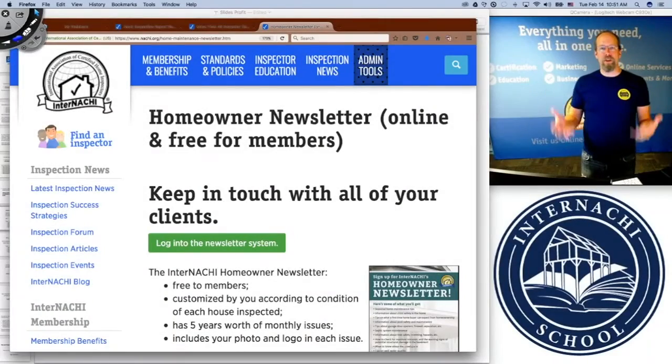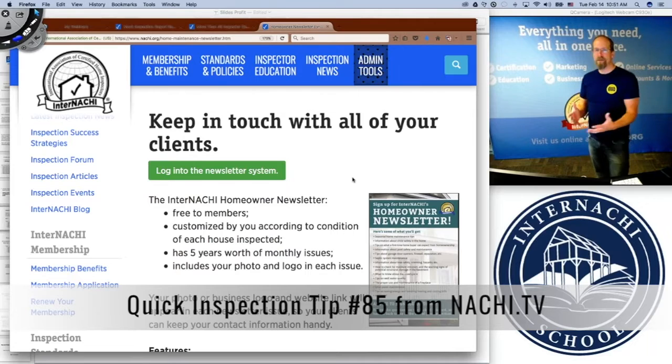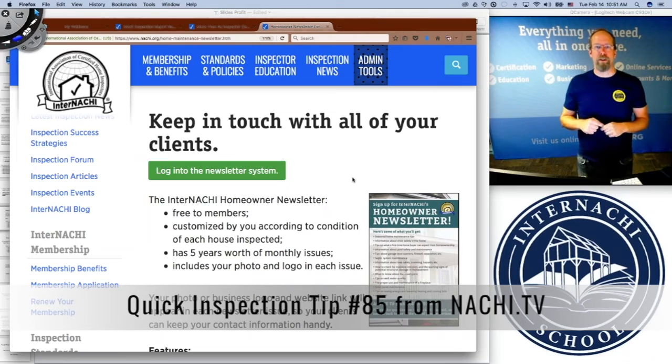There's a home maintenance newsletter — a monthly newsletter system to keep in touch with all of your clients. It's through your members-only account. You log in as a member, scroll down to your tools, and click on the home maintenance newsletter.